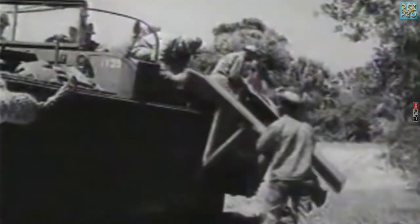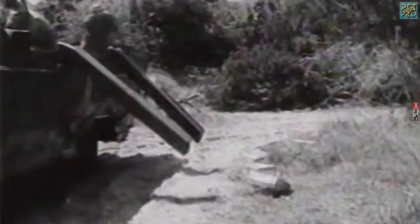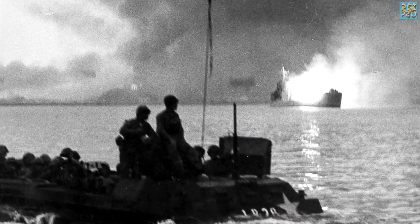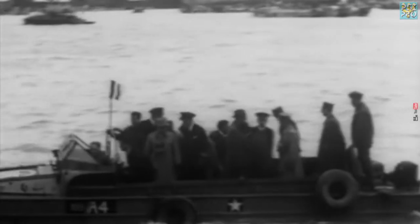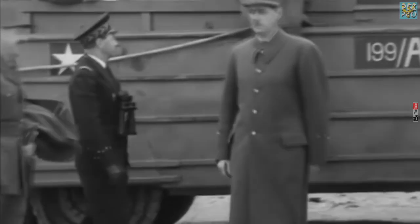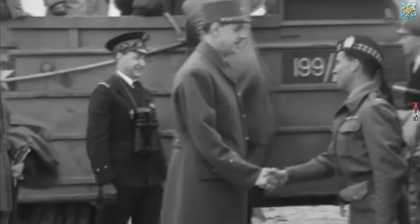After World War II, reduced numbers were kept in service by the United States, Britain, France, and Australia — many of them were stored. The US Army reactivated and deployed several hundred at the outbreak of the Korean War, and they were used extensively to bring supplies ashore during the battles of Busan and Incheon. Ex-U.S. Army DUKWs were transferred to the French military after World War II and were used by the French Marines and Navy, many of them in overseas territories like French Indochina during the First Indochina War.